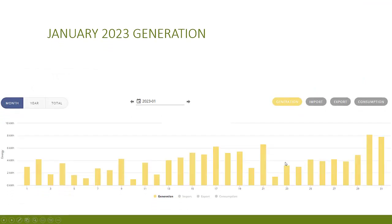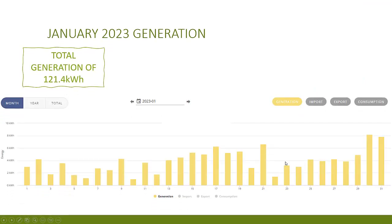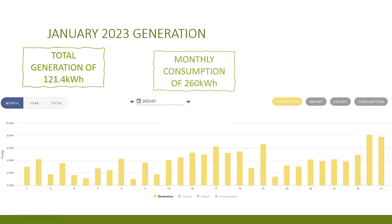As we moved into January things got slightly better. We had a total generation figure of 121.4 kilowatt hours. Now this didn't cover my monthly consumption which was 260 kilowatt hours for January, but it certainly made a big dent in it, equating to just under 50% of my total usage.